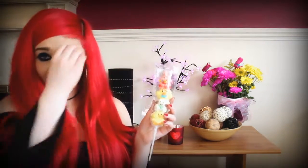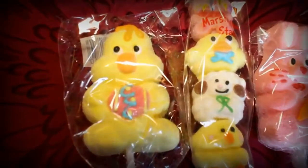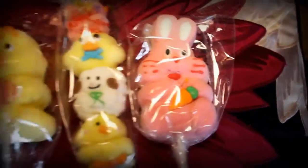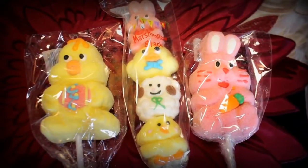Personally they're a bit creepy but hopefully they're nice, and if not then who cares. The next two she got me are just the big chick on a stick and the rabbit on a stick. If you've ever seen Five Nights at Freddy's, these little characters look exactly like the monsters in that game, so they're kind of really creepy but still cute in a weird creepy way — hopefully they'll taste nice though.